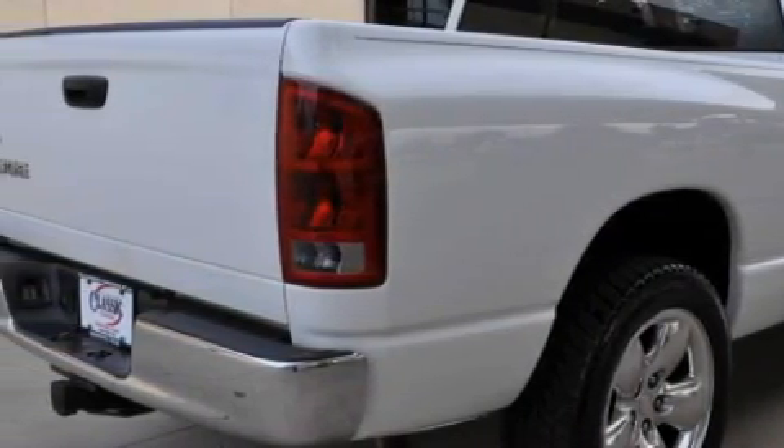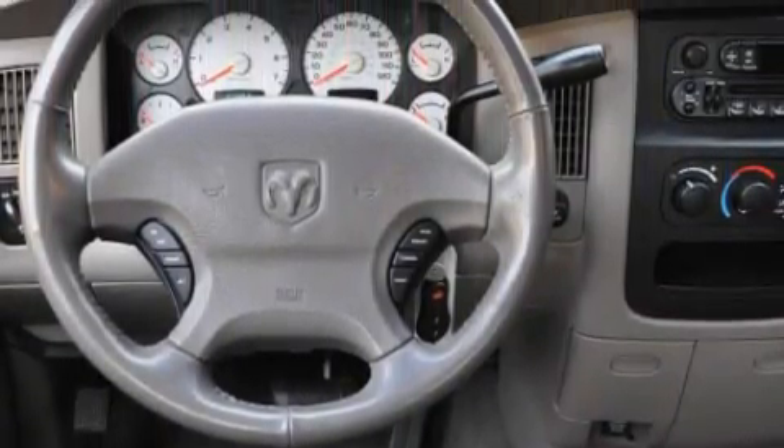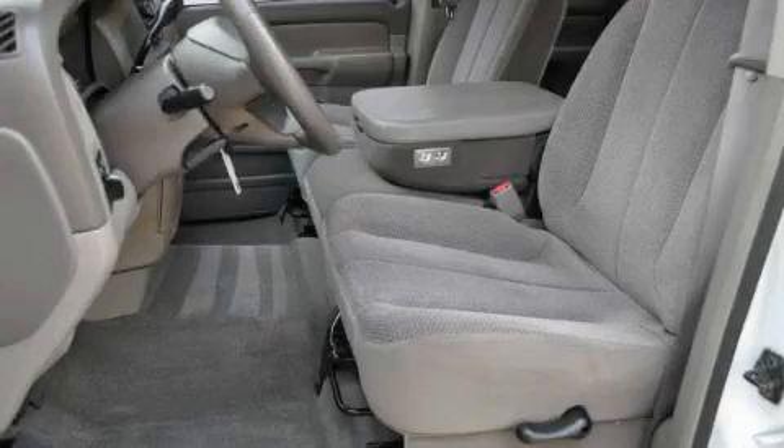This vehicle also features an anti-lock braking system, and its stylish design always looks great. This truck's powertrain features a 4.7-liter 8-cylinder engine and a four-speed manual transmission. This Dodge has had only one owner and it qualifies for the Carfax buyback guarantee.